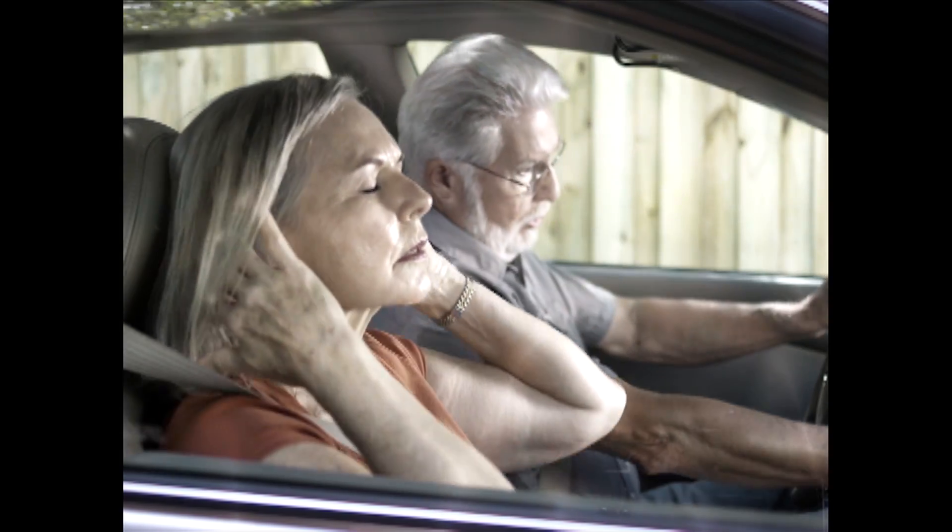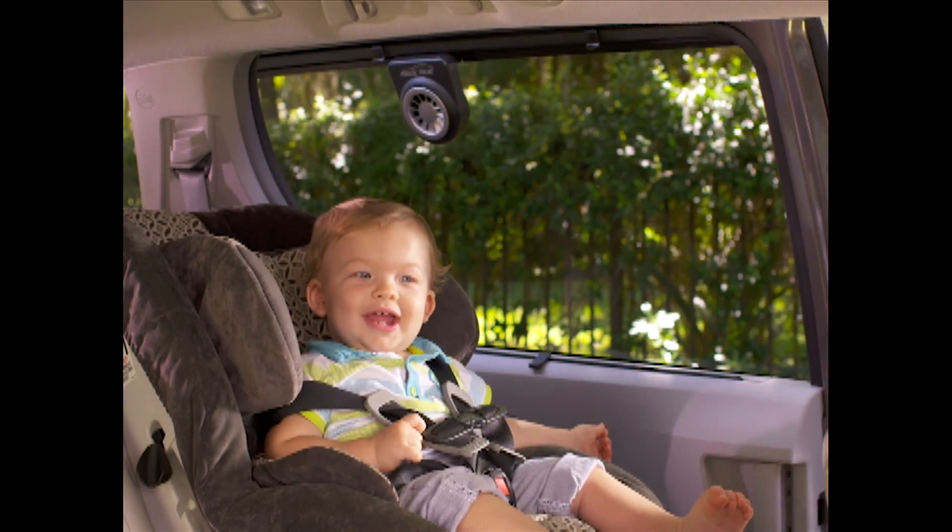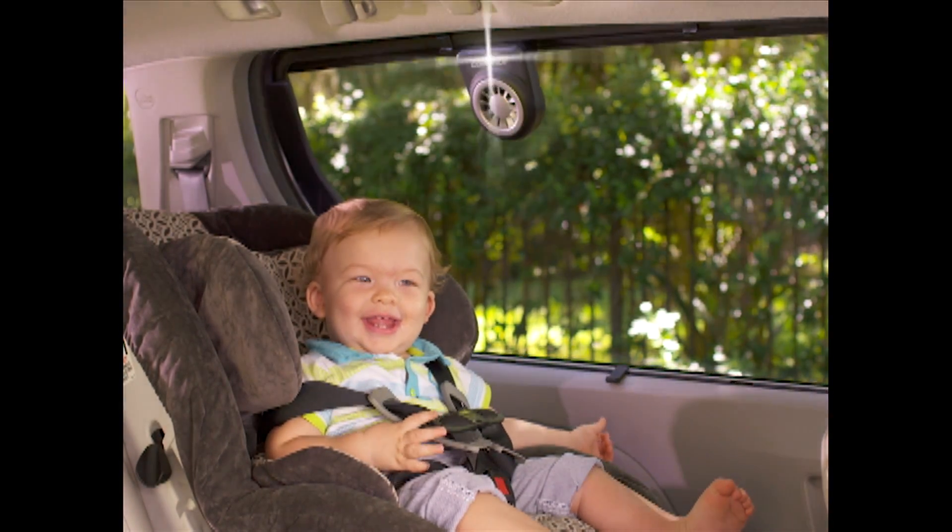So say goodbye to cars that are too hot to handle, the risk of overheating, and instead keep your family cool and comfortable with CoolRide.